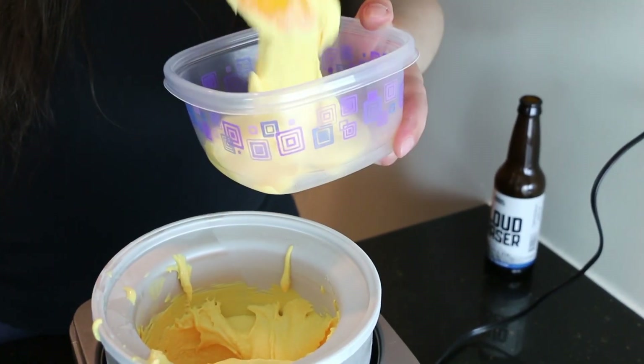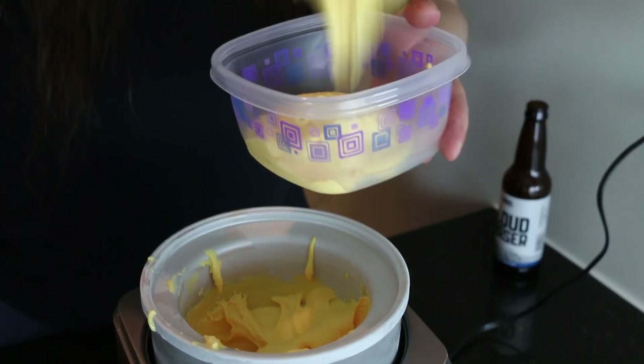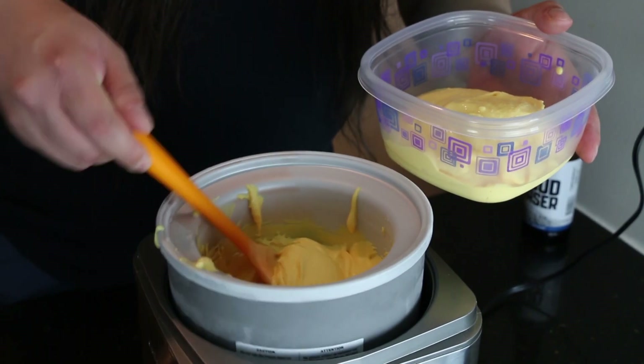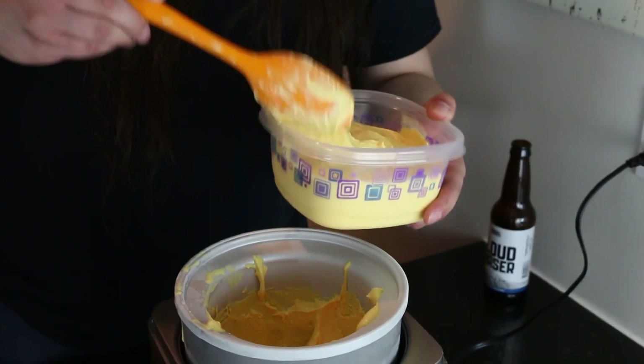The screams of the ice cream maker have told me that we're ready to freeze this bad boy. It's kind of dense, I got to say — it feels like it has some real heft to it, a little bit more than normal ice cream. We got a lot of it.